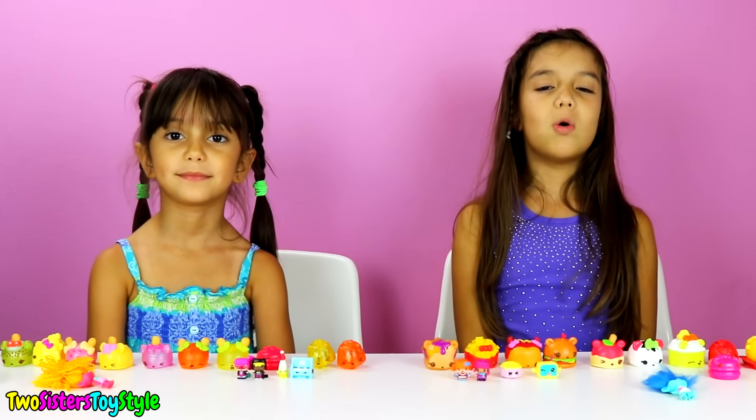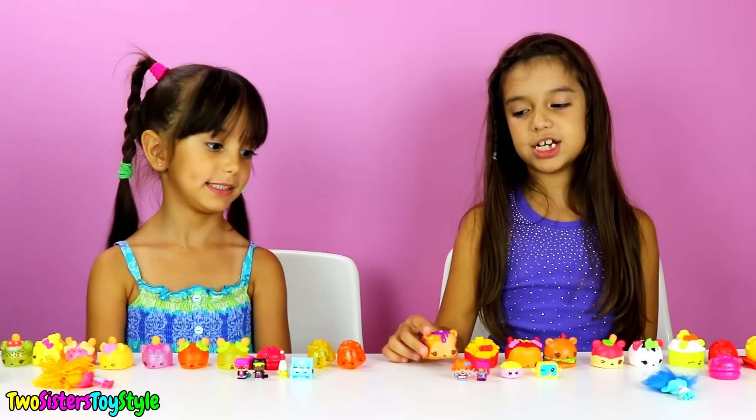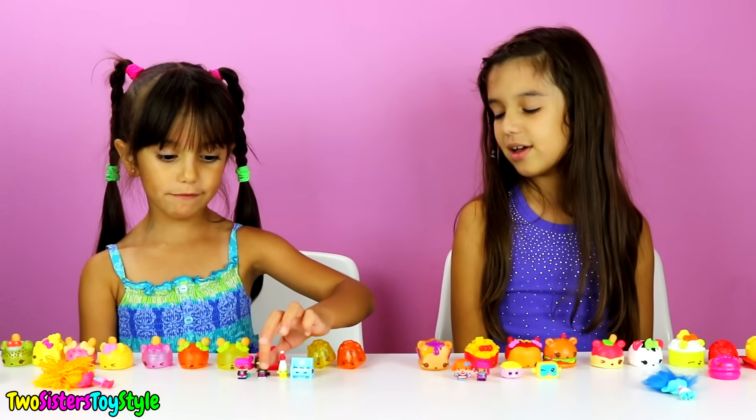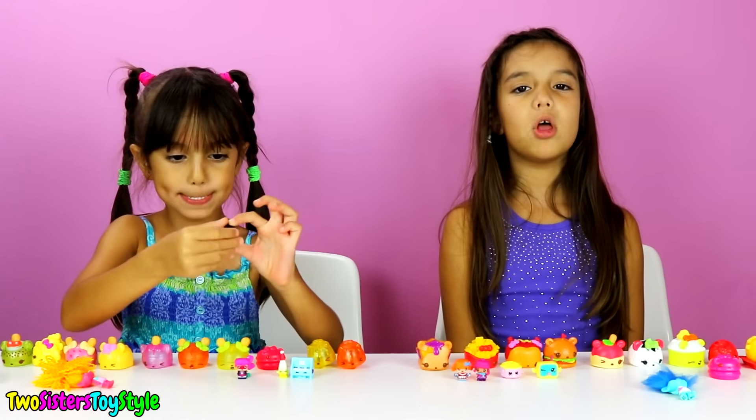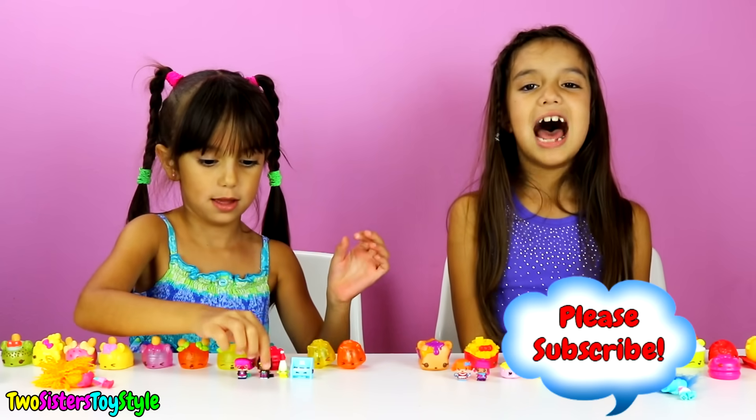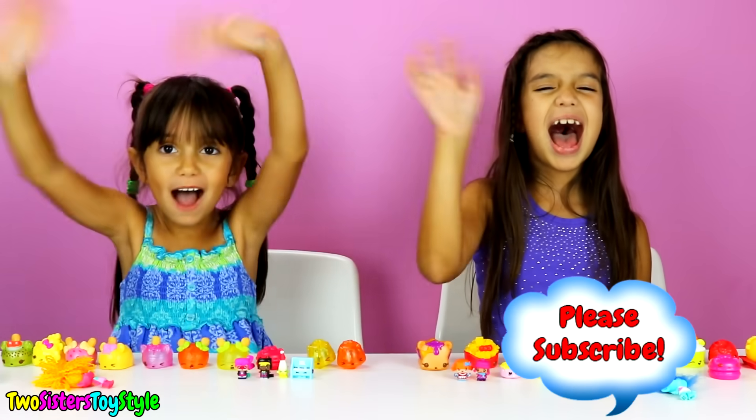We got so many new toys - treasure hunting is fun! My favorite is PB&J. My favorite is Black Cat. Please comment down below which one is your favorite, and thanks for watching. See you next time - please subscribe. Bye!